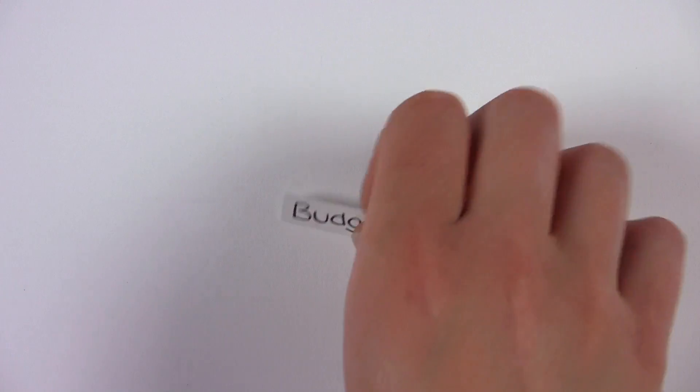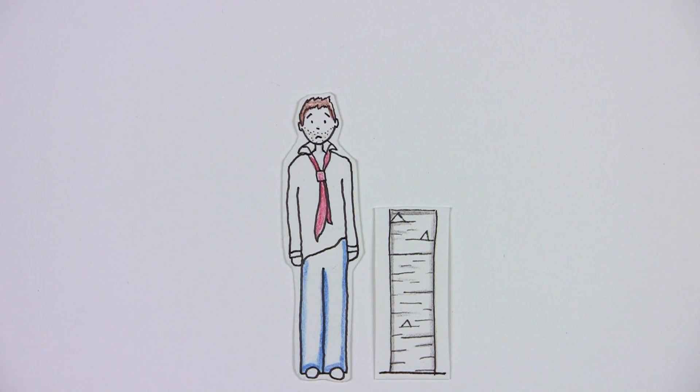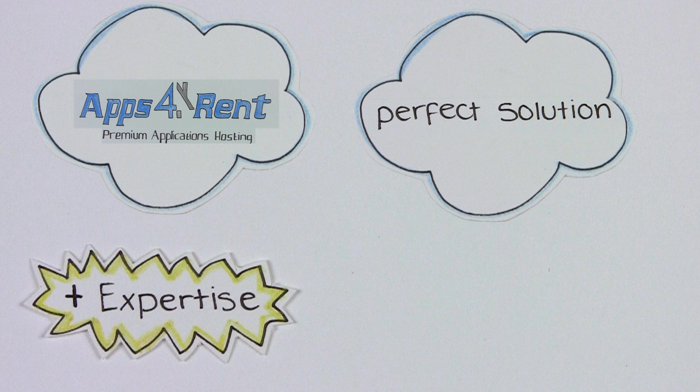IT departments are suffering from cuts and budgets, and managers have a lot on their plate. To ease the burden, they are looking for outsourced hosting and support. Apps4Rent provides the perfect cloud solution for organizations of all sizes, and expertise in hosting specialized software combined with low prices.